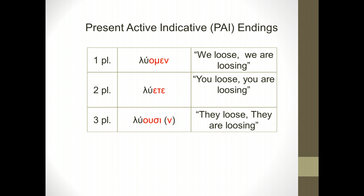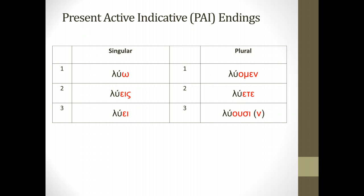Let's take a look at the whole paradigm together. In black is the same stem you learned when you learned luo, and in red are the six different endings, categorized under singular or plural, and first, second, or third person. Luo means 'I loose.' Luase means 'you singular loose.' Luai means 'he, she, or it looses.' On the right-hand column: luamen means 'we loose'; lueta means 'you plural loose'; and luusi or luusin means 'they loose.'